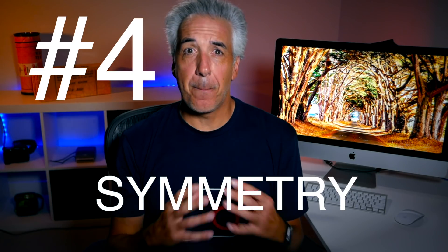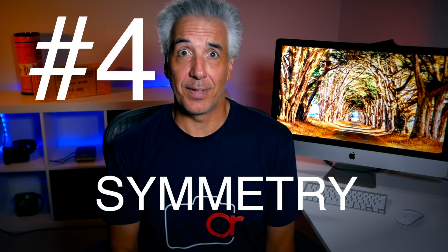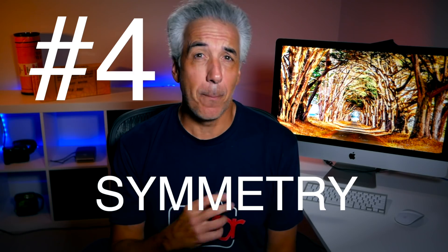Symmetry is a powerful composition tool that will immediately create a pleasing balance and harmony in your photos. Symmetry is everywhere and has always been associated with beauty. There are very few things that are more eye-catching than perfect symmetry — that's why, for instance, I love water reflections. Try to incorporate anything that is symmetrical in your images and you will surely improve the quality of your compositions.